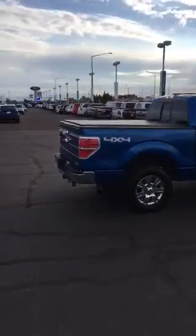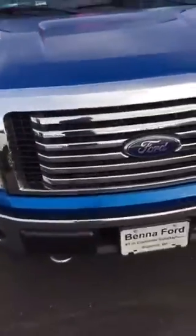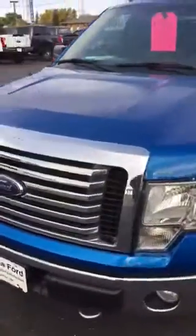Hey Mike, Cory from Benefort. Just going to do a quick little video for you on this 2011 Blue Plane Crew Cab Short Box F-150. Nice truck — 5 liter V8 XLT package.